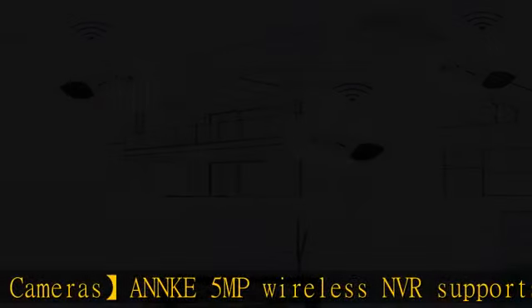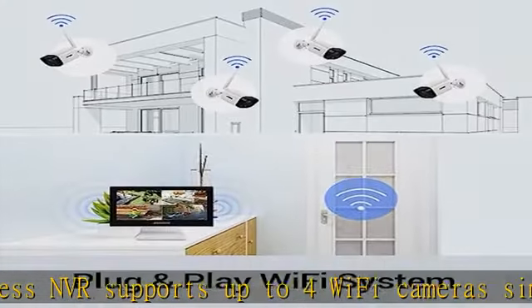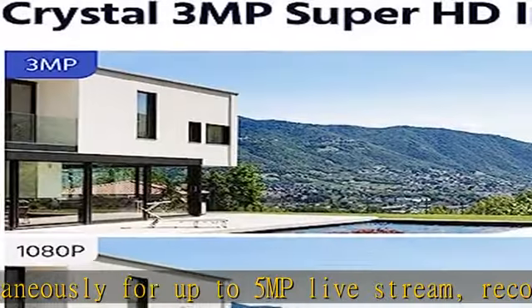Get non-stop video surveillance by inserting an up to 4TB HDD — 1TB pre-installed — into the NVR without overwriting. It works perfectly with 3MP Wi-Fi IP cameras.